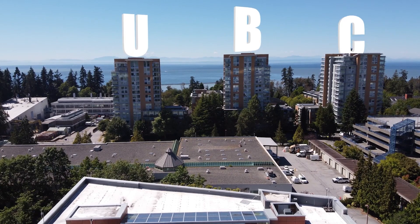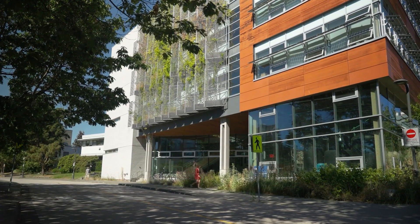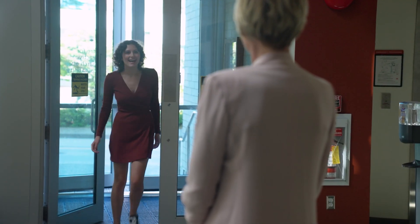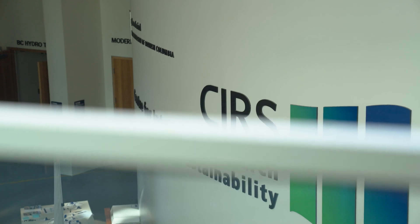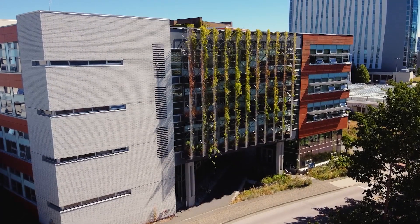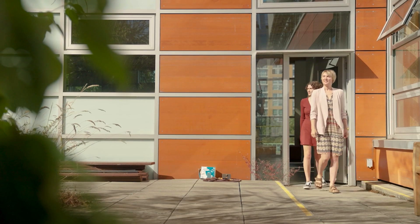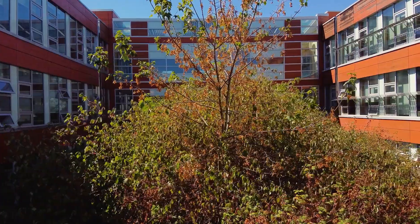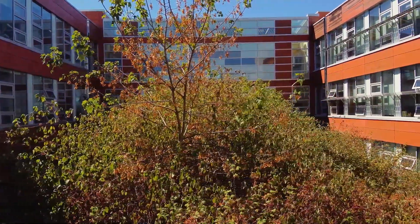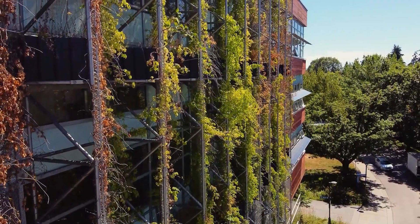I headed to a rooftop garden at the University of British Columbia to learn more about the role nature can play in good design. Welcome to UBC — we're here at the Center for Interactive Research on Sustainability. This building is all about biophilic design and sustainability, and the building gets us to interact with nature. This is the rooftop garden — we have this kind of messy rooftop garden here that provides pollinator habitats and cools the building, and we have greenness along one side that helps provide shade.